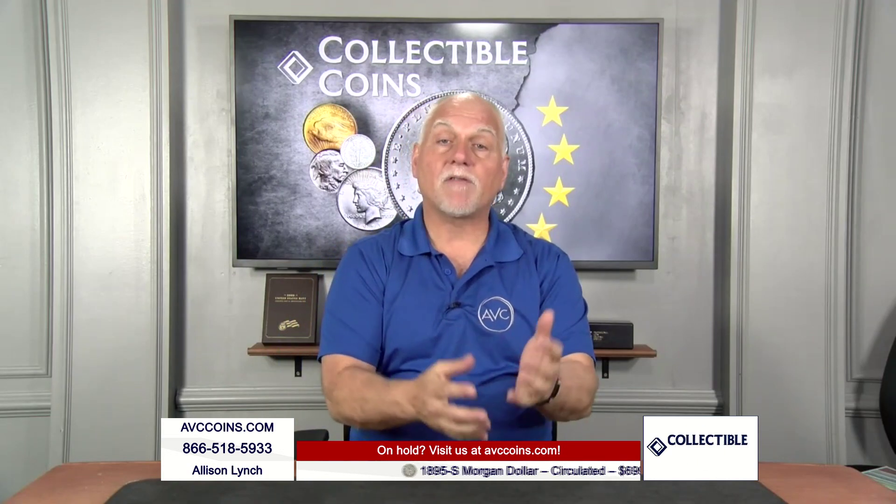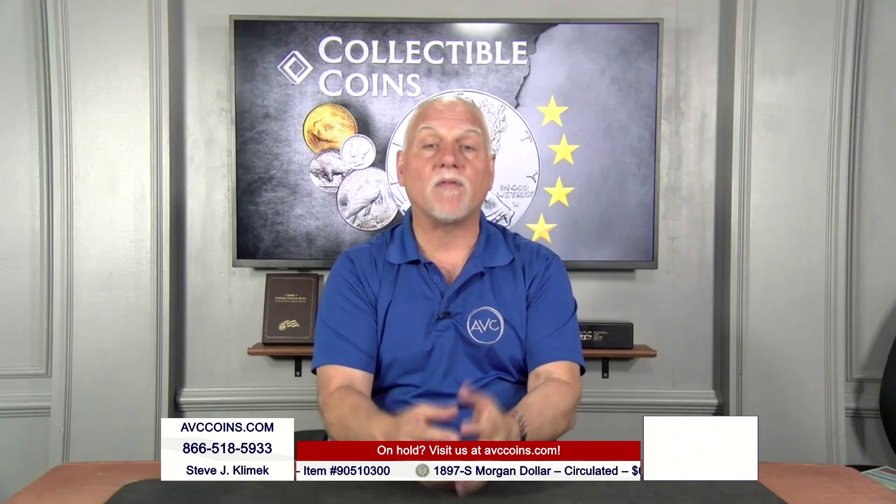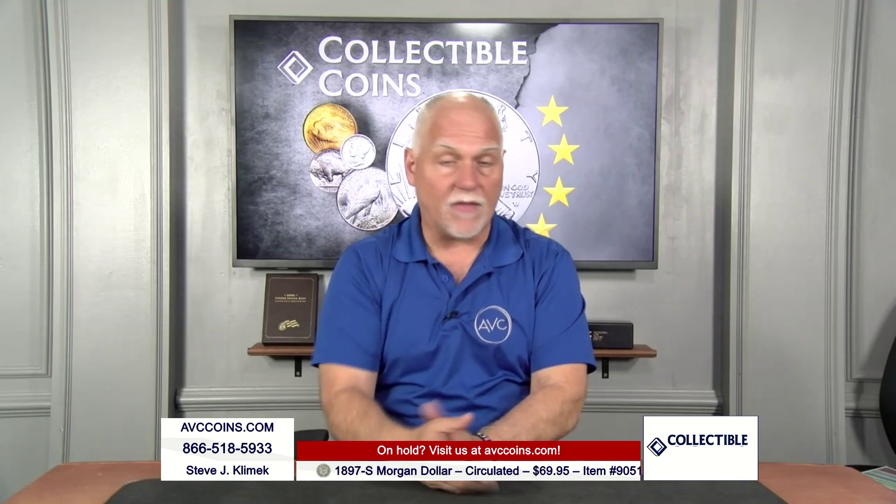The cent that kind of got everything going was the revision after the large cent was no longer functional. It was the size of a half dollar, and the value of copper was bigger than the cent. So in 1856, we petitioned the small cent to be made. In 1857, we put out the flying eagle for two years, and then we cut it.